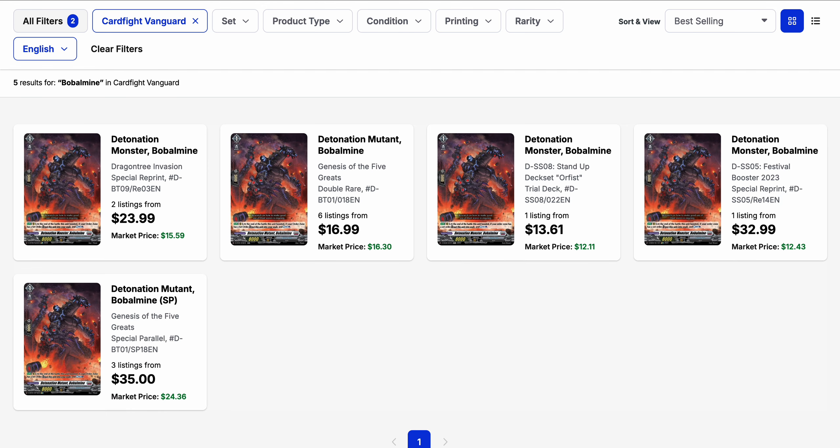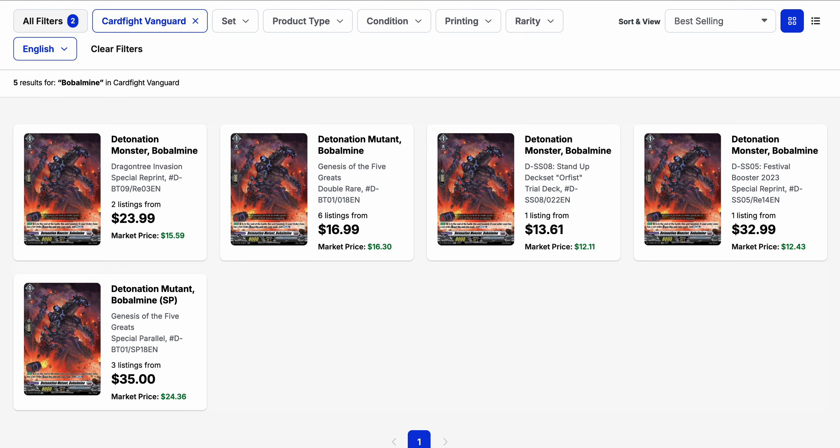More movement has gone into Bulbomine, shifting prices further up. The cheapest listing comes from the Orpice version at just under $14 with only one listing. The original is $17 with six listings, and the set 9 reprint is $24, with market prices all around $15 or under. The 2023 reprint has a market price of about $12.50 but its only listing is $33, which makes no sense given the SP still has three listings from $35 — so there's no reason to go for the 2023 version when the SP is around the same price.